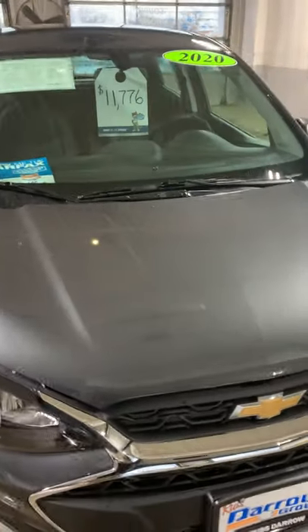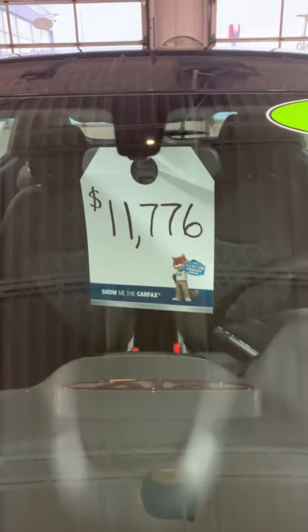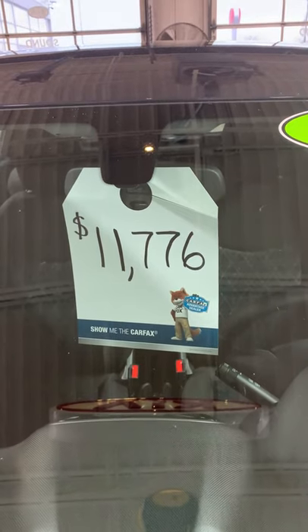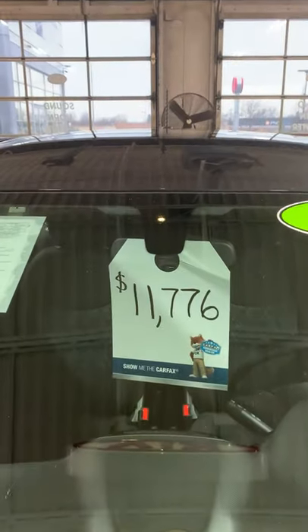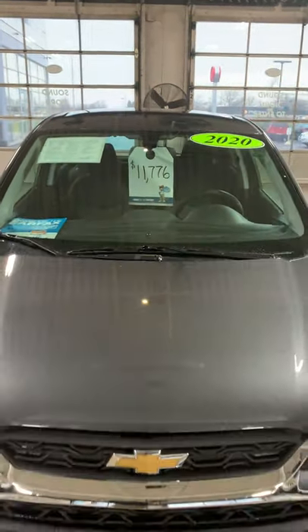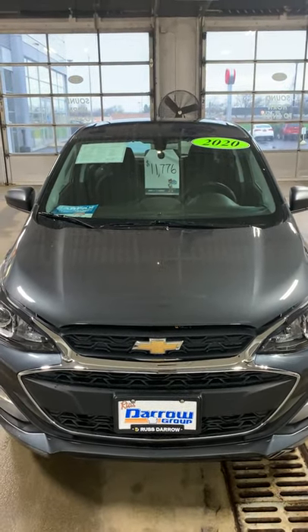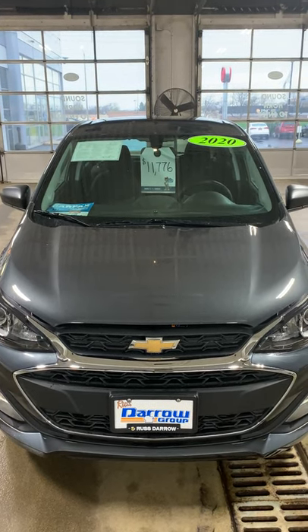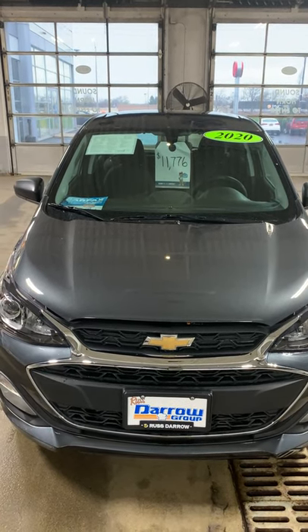This is a nice, economical, friendly vehicle — all this value for $11,776. We will supply you with the buyer's guide and Carfax report. Come on down and see us at Russ Darryl Kia of Waukesha. Tell them Wayne sent you. Thank you very much, and we look forward to seeing or hearing from you soon. Bye-bye.